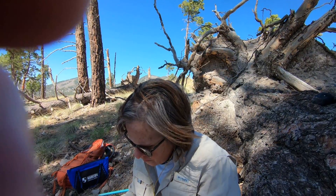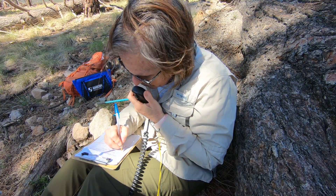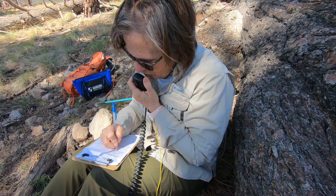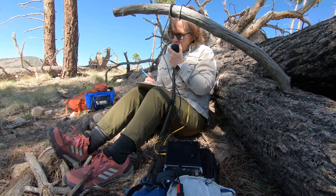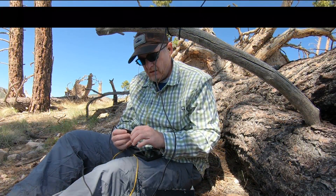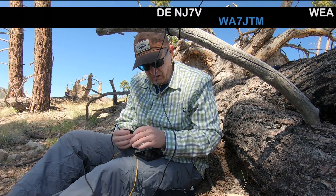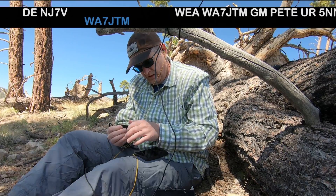Go summit to summit. Please repeat your call sign — summit to summit. Whiskey Aqua Juliet Tango Mike, you are 5-6, 5-6. CQ CQ CQ SOTA, CQ SOTA, CQ SOTA. This is Whiskey 7 November Romeo Sierra calling CQ SOTA.